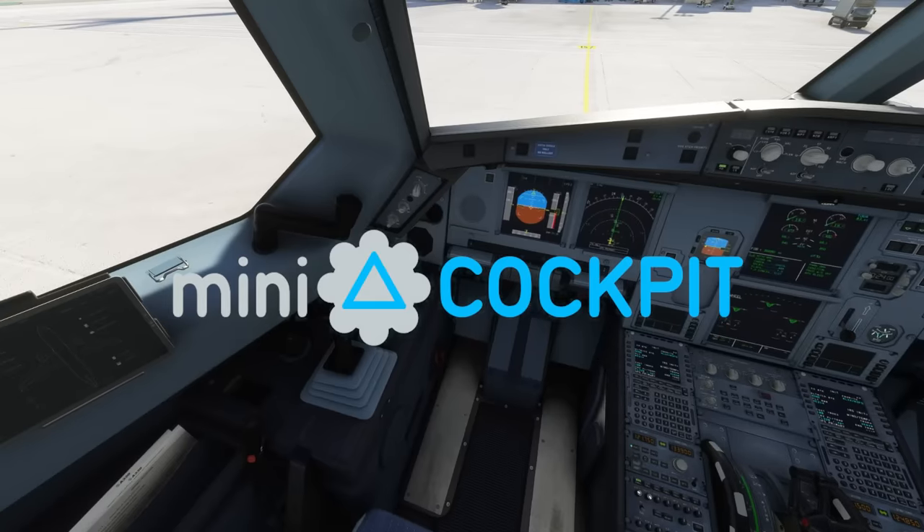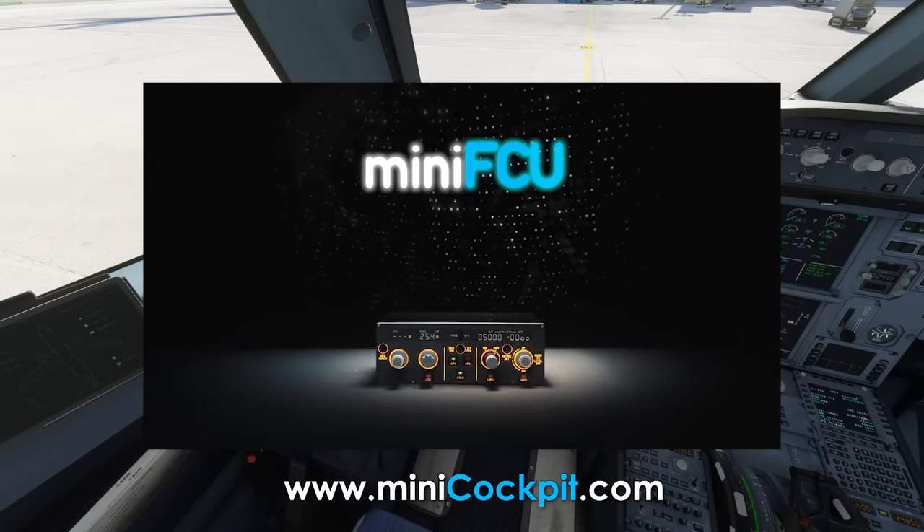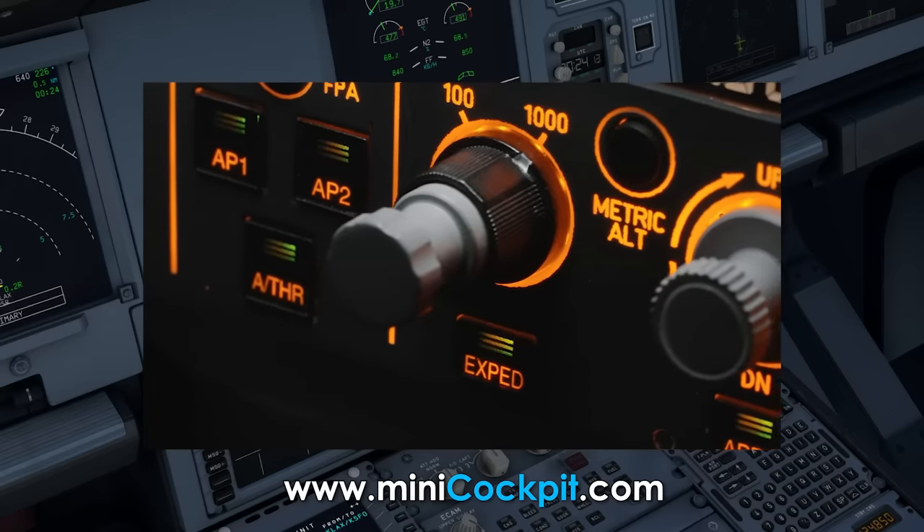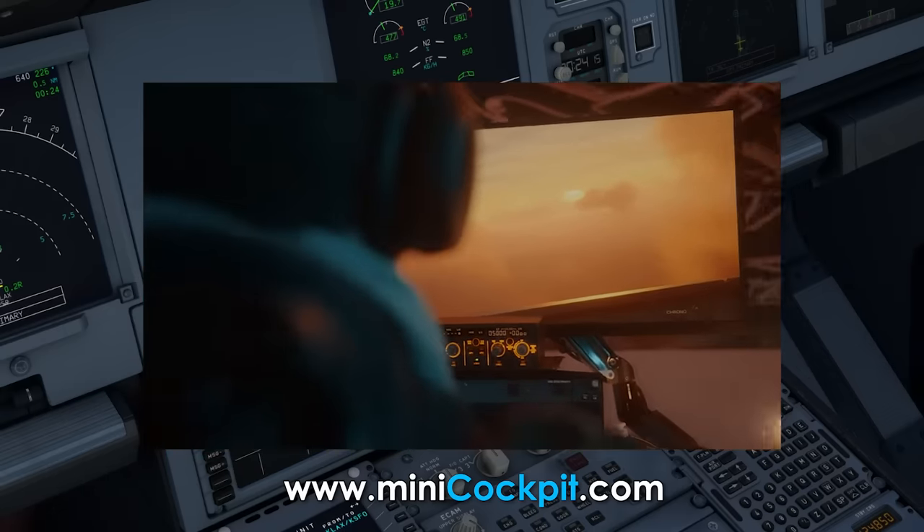As we run a flight control check, I'd like to thank today's video sponsor, Mini Cockpit, and their newly released Mini FCU. I'll talk more about this in flight, but you can check it out at the link in the description. For now, we continue.